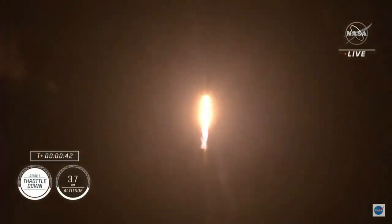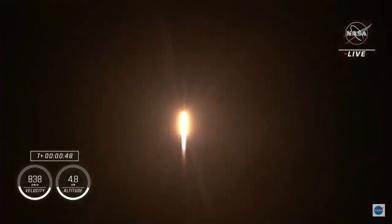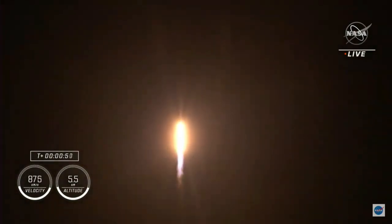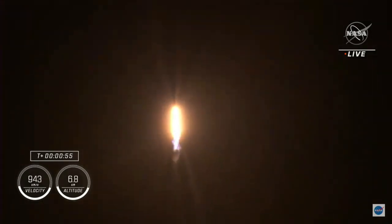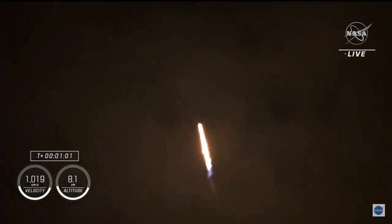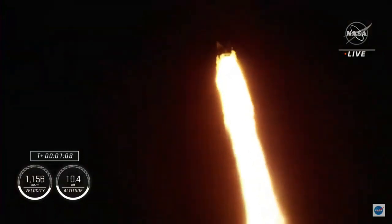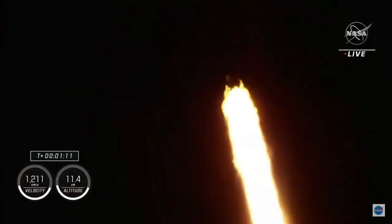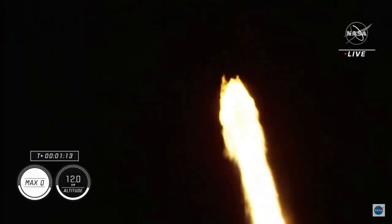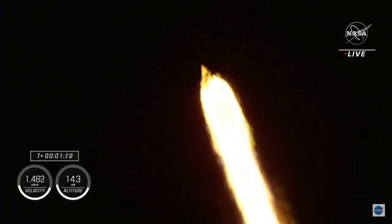Falcon 9 will be throttling down the nine Merlin engines shortly here in preparation for maximum dynamic pressure. And there's that callout for the throttle down. Maximum dynamic pressure, Max Q, is the largest structural load that the vehicle sees throughout ascent, so throttling down helps us pass through this period. Max Q — that's our callout that we have just passed through Max Q.